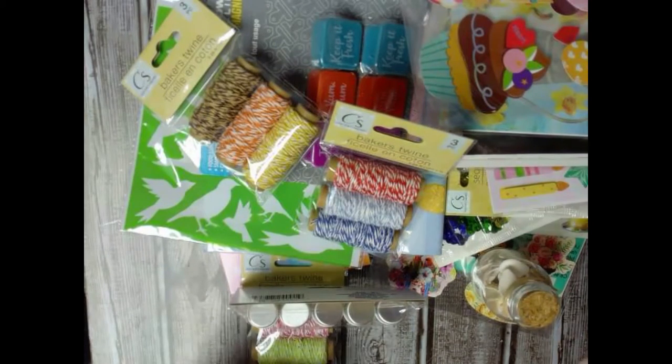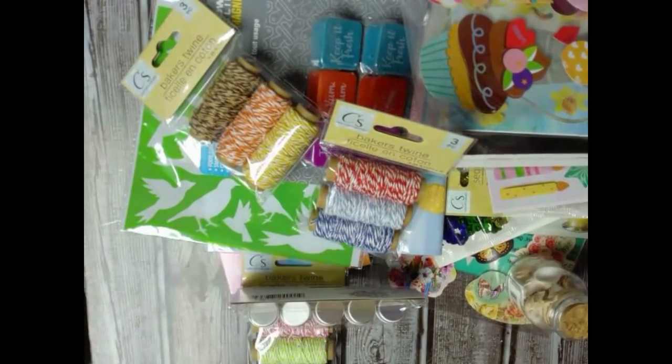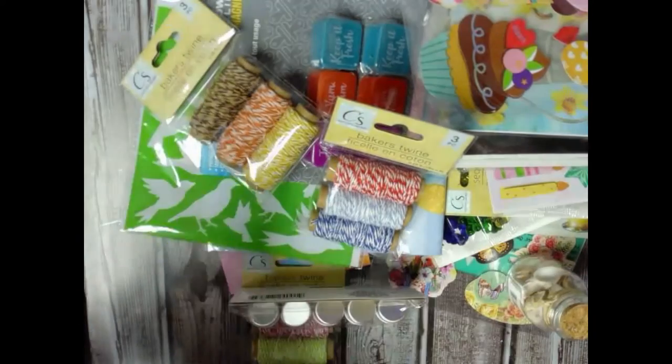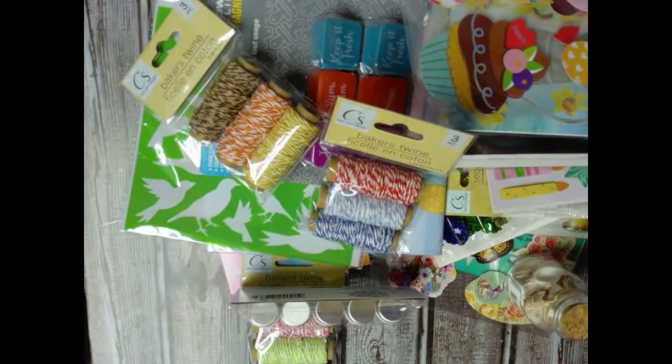Hello, welcome to Angie's Creative Studio, I'm Angie. Today I am doing a Dollar Tree haul. I just got home from Northwest Arkansas shopping — I went looking for stamps and dies that everybody seems to be getting at Dollar Tree. I didn't find any. I went to about eight different stores, and two of those I didn't buy anything.